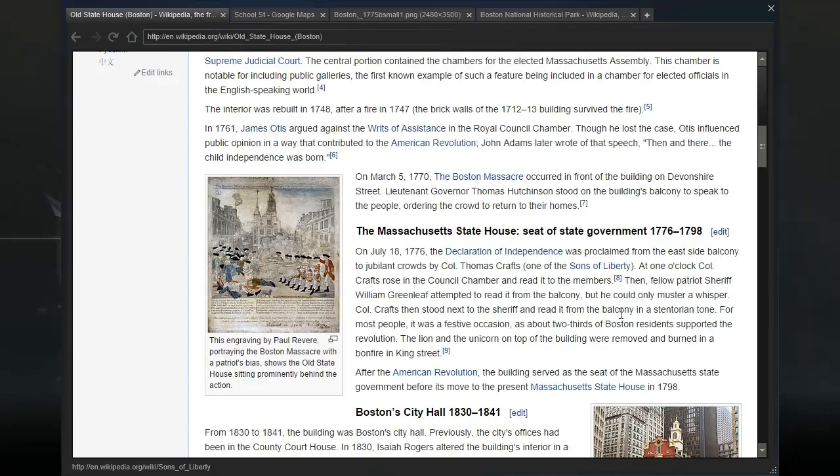On March 5th, 1770, the Boston Massacre occurred in front of the building on Devonshire Street. Lieutenant Governor Thomas Hutchinson stood on the building's balcony to speak to the people, ordering the crowd to return to their homes. There's a plaque here about the Boston Massacre — with the Patriots' bias.